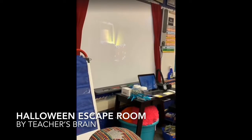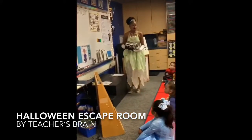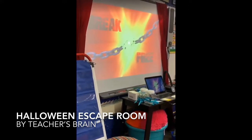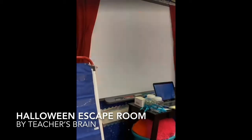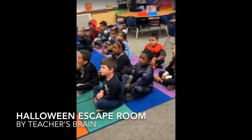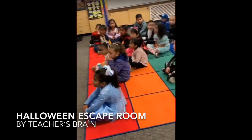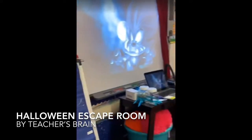He locked a box that has a special surprise inside for all of you and tells you how to find your class's pumpkin. This will help you break free from your classroom, but you must work as a team in order to solve the spooky mysteries and get into the box and escape your classroom. Do you have what it takes to save the classroom pumpkin back in time for Halloween?